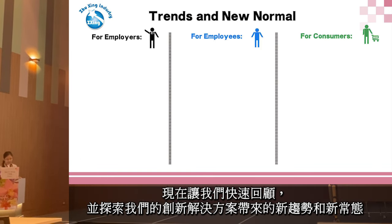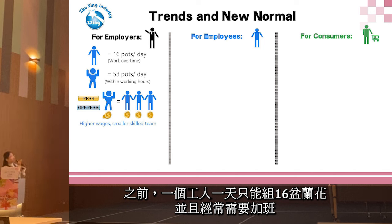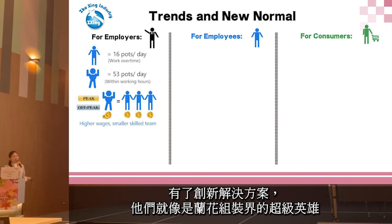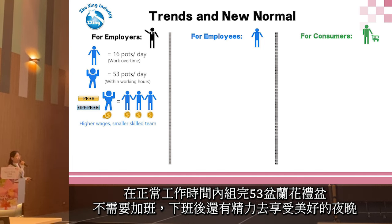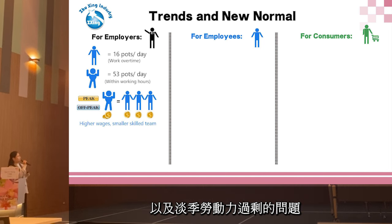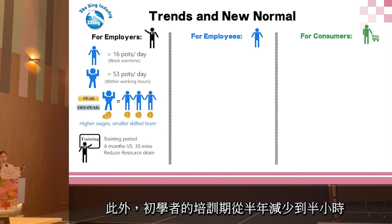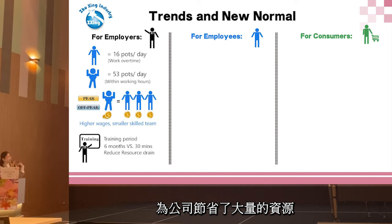Let's review the new trends and new normal brought by our innovative solution, covering three key segments. For employers: the future is about efficiency. Previously, a worker could handle only 16 pots per day and often had to work overtime. With the innovative solution, they can manage 53 pots per day within regular working hours, effectively addressing labor shortage in peak season and the excessive workforce problem in off-peak season — moving toward a smaller, better-paid, and more skilled team. Training for beginners has been reduced from half a year to just half an hour, significantly reducing the drain on company resources.